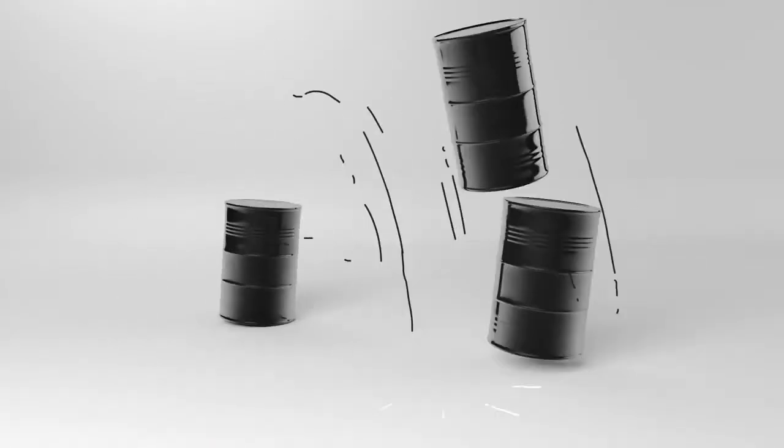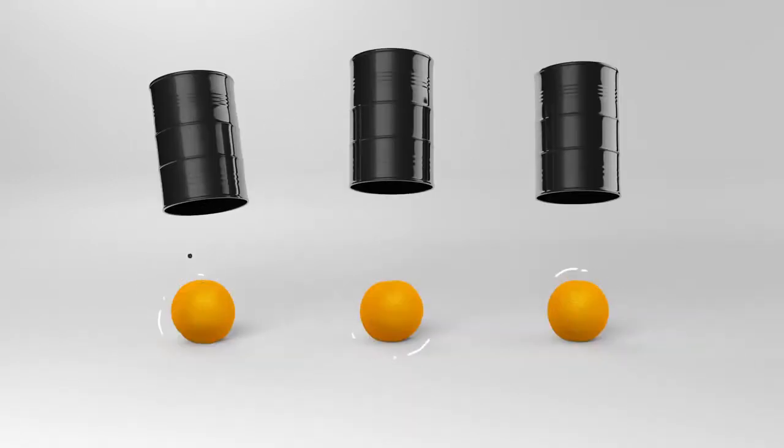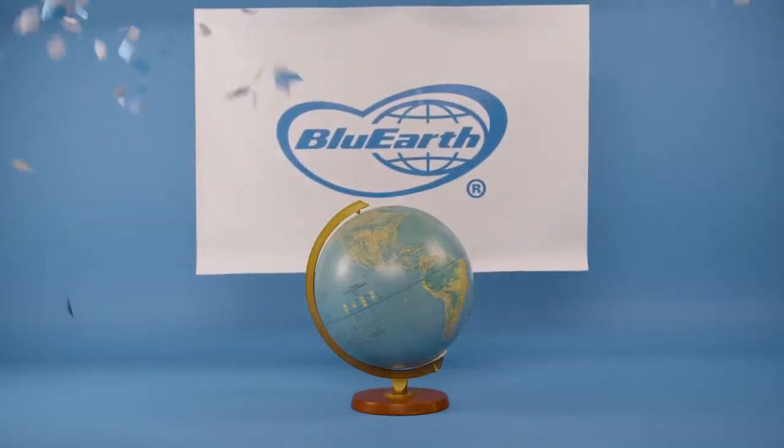Weird, right? But awesome, because it means less petroleum needed to manufacture the tire, making it easier on the planet.